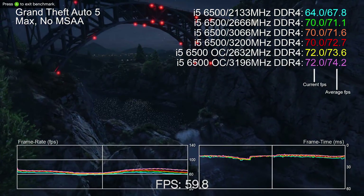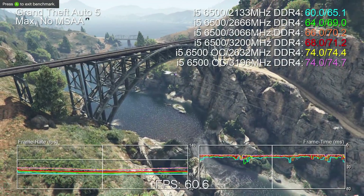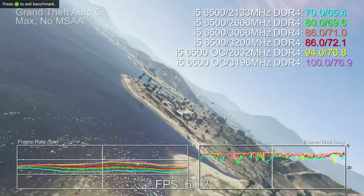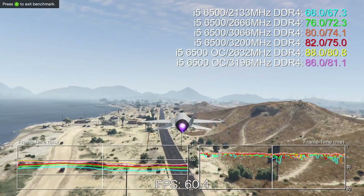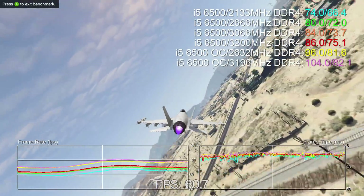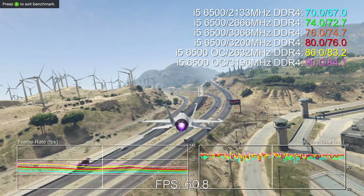Hey everyone, Richard from Digital Foundry here with a final round of benchmarks looking at the recent base clock overclocking for Intel Skylake chips. Regular viewers of our YouTube channel will know that when we tested the Core i3-6100 we found that performance scaled in line with faster memory. We saw some big increases in frame rate by moving from base 2133 MHz RAM up to faster 2666 MHz modules. So after I recently overclocked the Core i5-6500 to 4.51 GHz I wondered whether we could get further performance from the overclock by using even faster RAM.